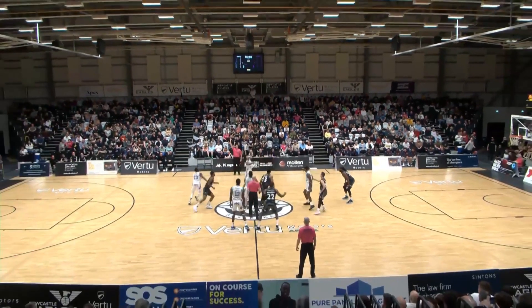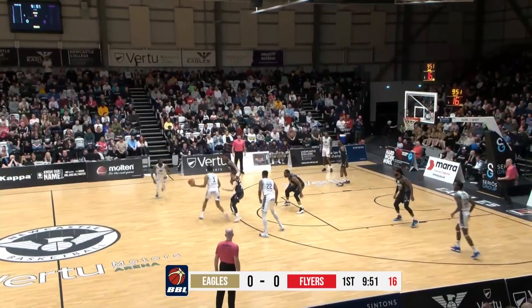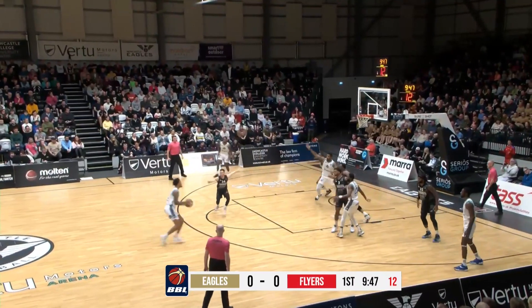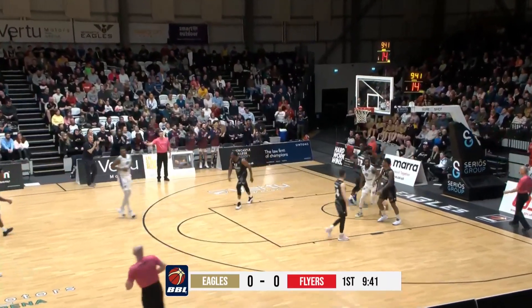The ball is Delpeste versus Defoe. Delpeste wins it and gets it straight away to Brandon Mahon. Miller and Mahon swapping passes, Miller going to drive at the basket, kicks it back to Mahon. Mahon takes a bounce, shoots a three, it's off, but great box out there.